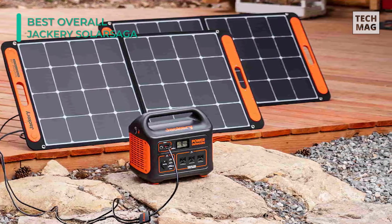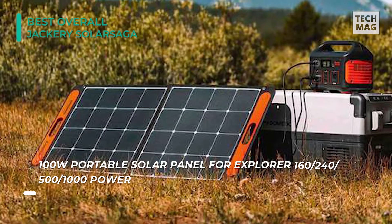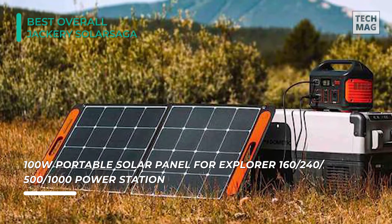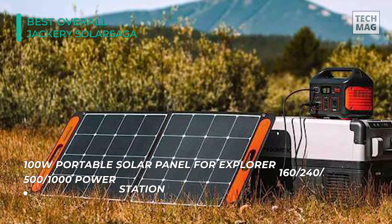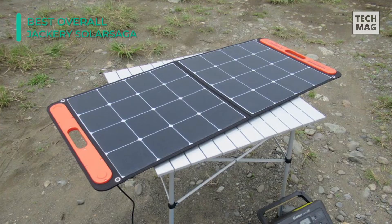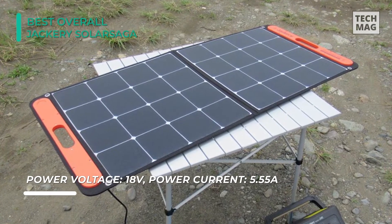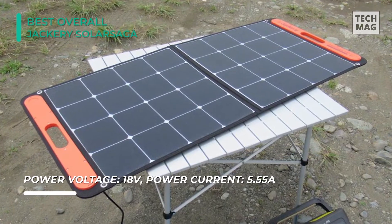It is equipped with one USB-C output port and one USB-A output port. Charging multiple mobile devices simultaneously is a breeze, including smartphones, tablets, digital cameras, and whatever else you have. This panel is lightweight and durable with a kickstand so that you can adjust the angle for the best conversion rate.